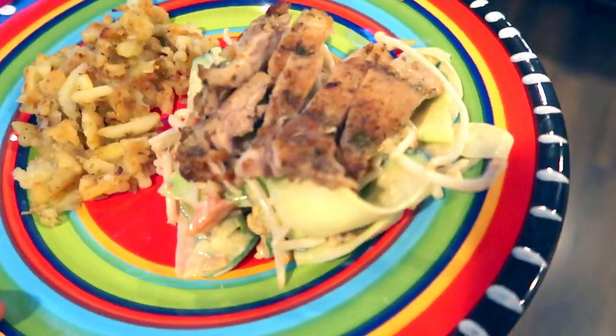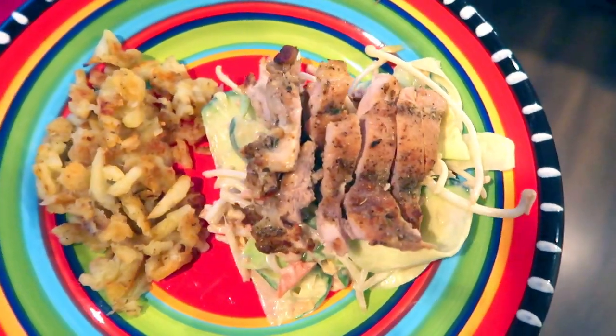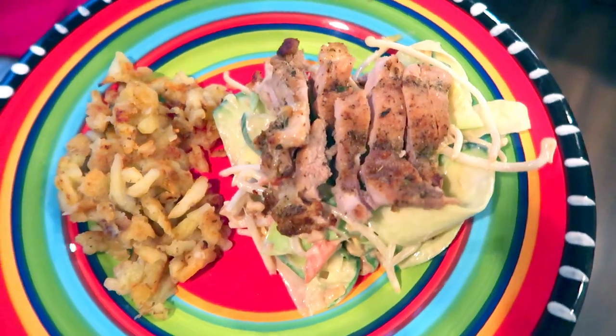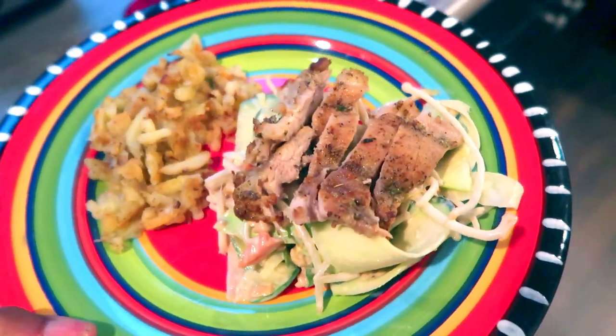Here is my salad — I've got the salad there with the chicken thigh on top. I just cooked it on the stovetop with salt, pepper, garlic powder, and onion, and then that is a side of hash brown. So this is my quick little easy dinner.